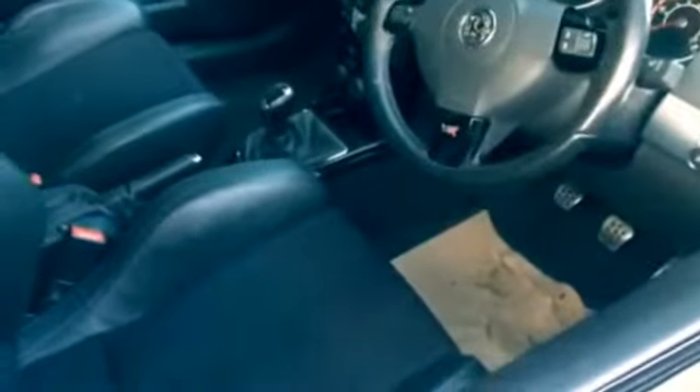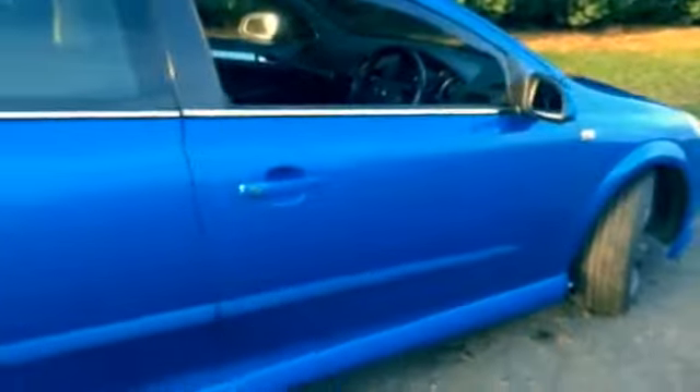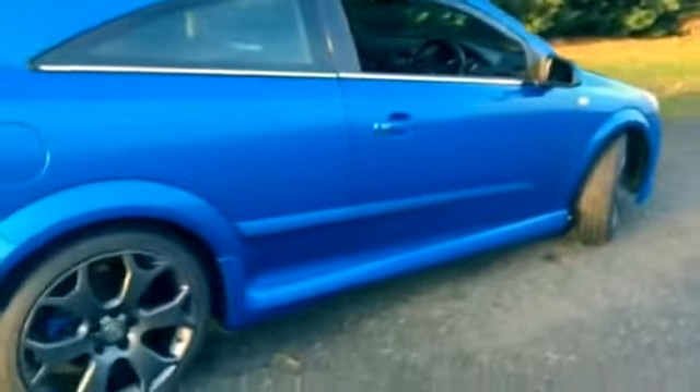102,000 miles, has got some service bills and bits and pieces with it. Had a gearbox refurb about 2 years ago. Generally a very clean car, wheels reasonably refurbed.